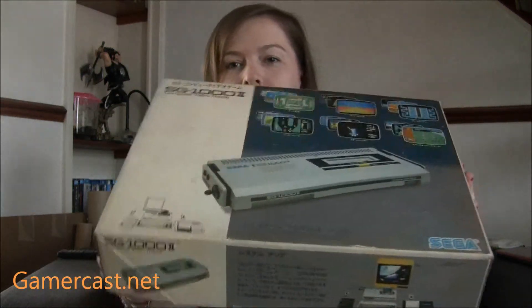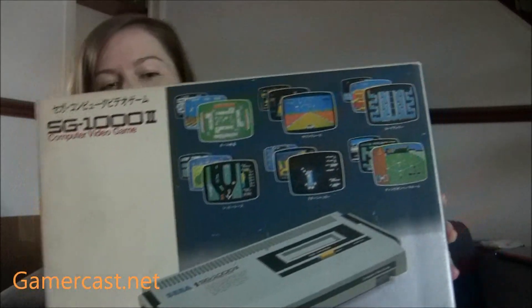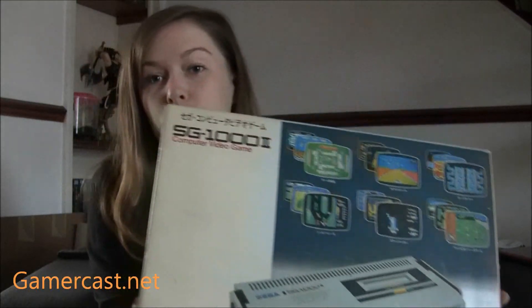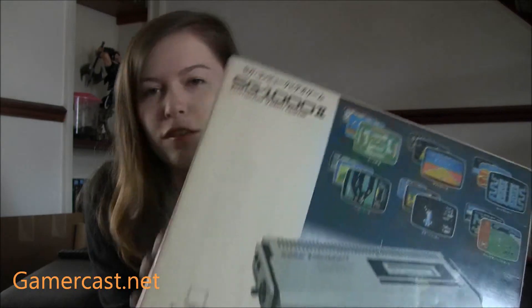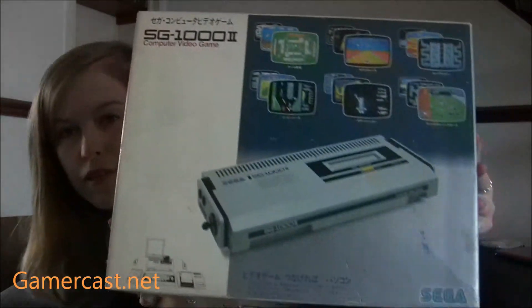So I bought an SG-1000 — you may not have seen one of these before, I've never really seen one in person before. It's like the pre-Master System Sega stuff. So there's the SG-1000, which is the cutest console in the world, and a Mark III as well, which was pretty much the Mark I Master System — they changed it a little bit, but this is pretty much what the Master System turned out to be. The carts are a bit different, but it does have a card reader like the Mark I Master System.